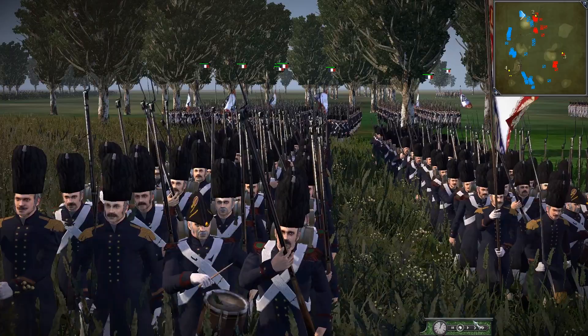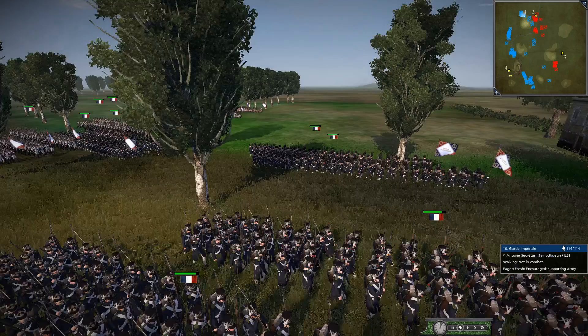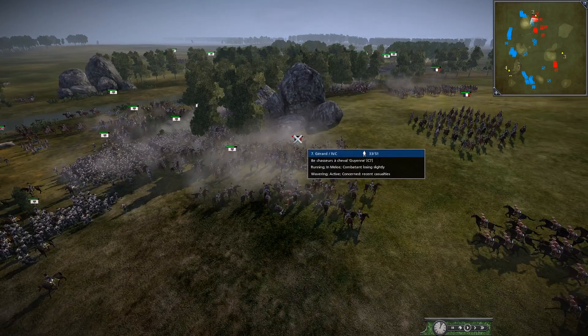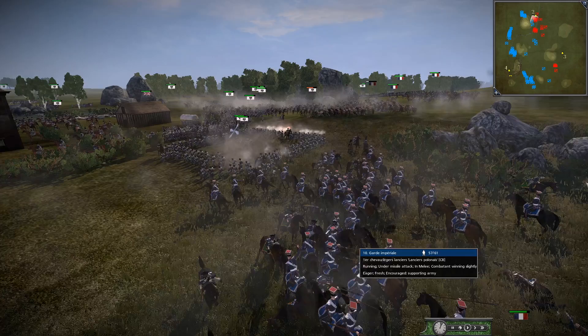The Guard is on the march once again. We are in NTW3 with another Napoleonic battle. This is a glorious one as we are in the 100 Days campaign sort of scenario. We have the French now just going in, charging amongst the Prussians. Got some Chasseur-à-Cheval going on here against the Prussians.